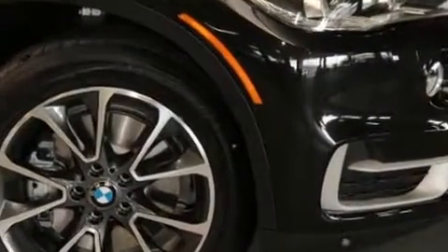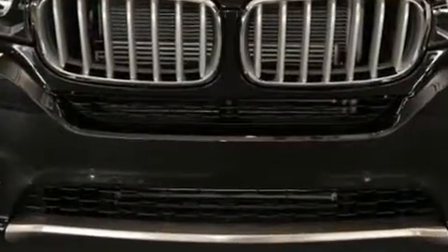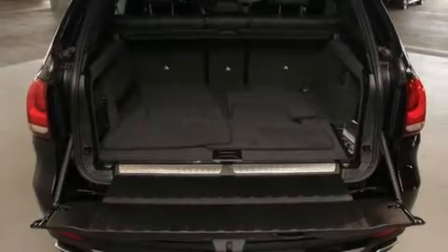BMW prioritized fit and finish as evidenced by front and rear reading lights, a power liftgate, rain-sensing wipers, remote keyless entry, and power seats.